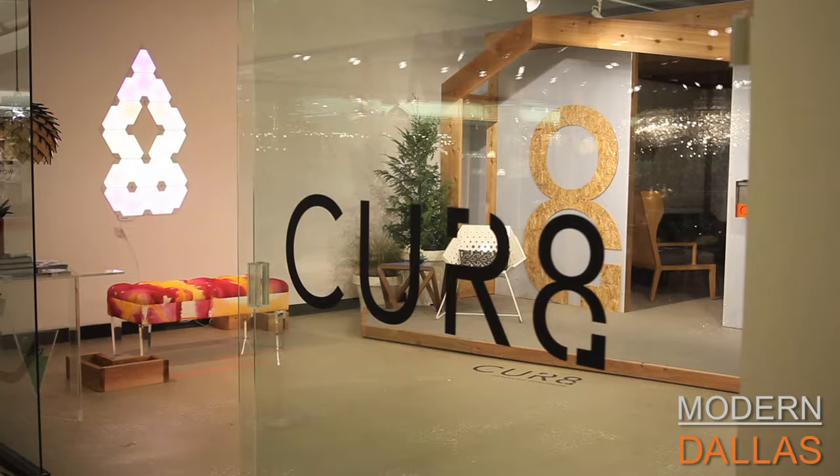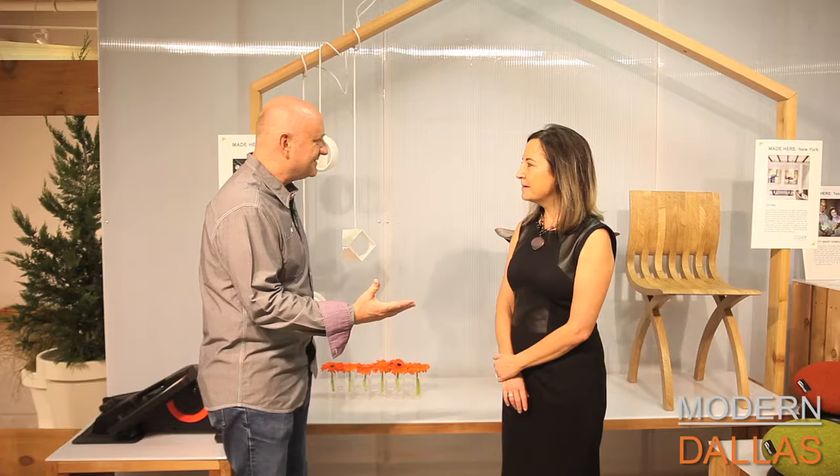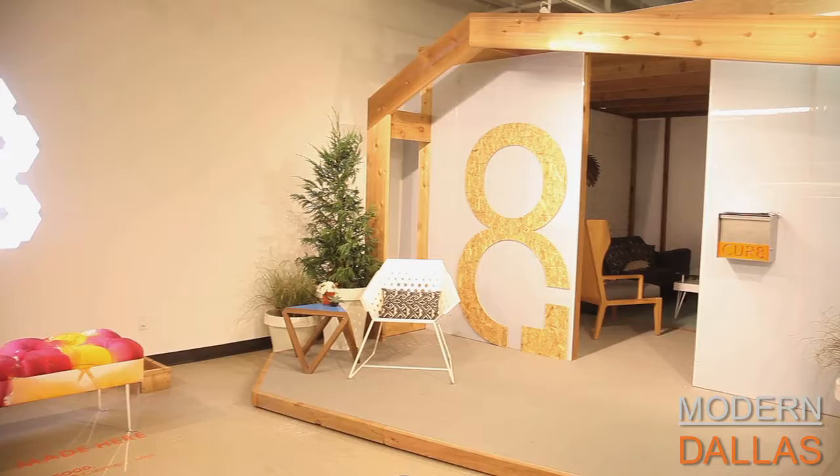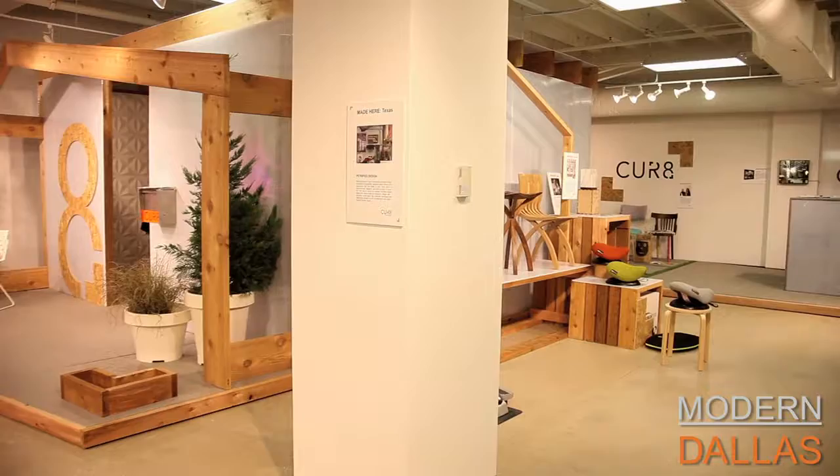Modern Dallas this week is here at the World Trade Center during market week. We visited the wonderful new showroom Curate, and I'm here with Jasmine Jaco. Jasmine's business partner Greg O'Neill and she participated in a number of conferences and events — one was Design in Daba in South Africa — where they got to witness the power of design to solve problems and improve communities and people's lives.